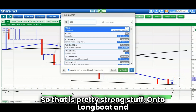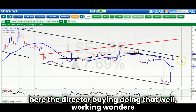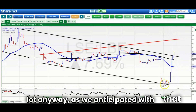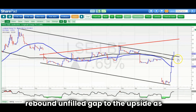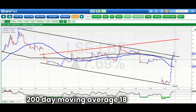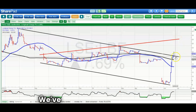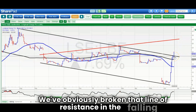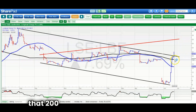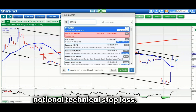On to Longboat, where Director Buying is doing wonders for the share price. We've already gone up a lot as anticipated, with that W-shaped rebound and a full gap to the upside. The view now is that while we're above the 200-day moving average at 18 pence, we get up to 28 pence by the end of next month. We've broken the line of resistance in the falling trend channel from July last year, using the 200-day line at 18 pence as the notional technical stop loss.